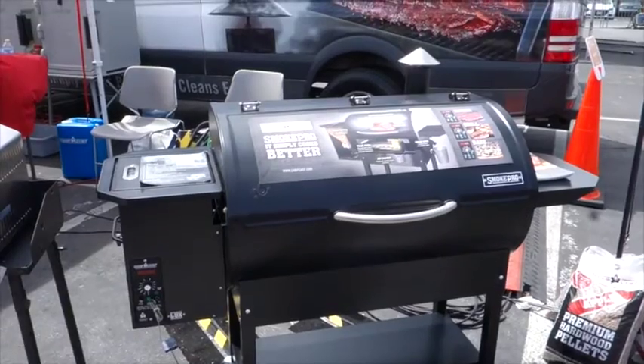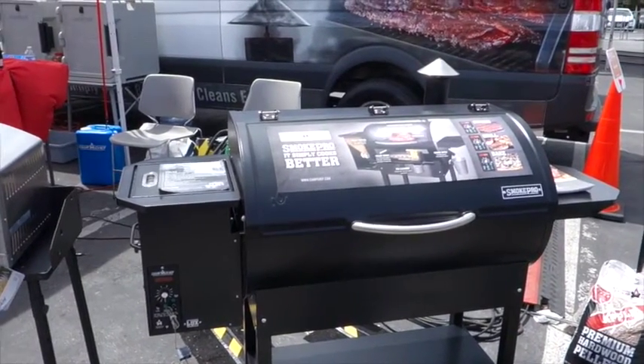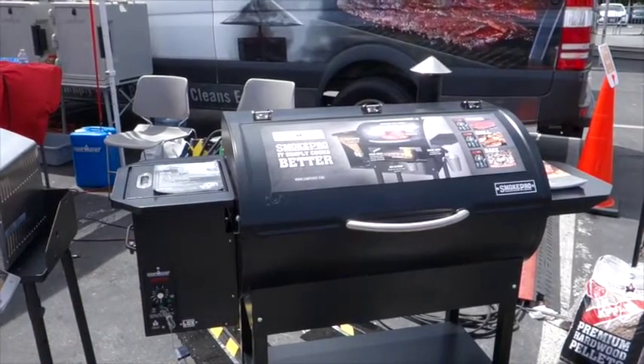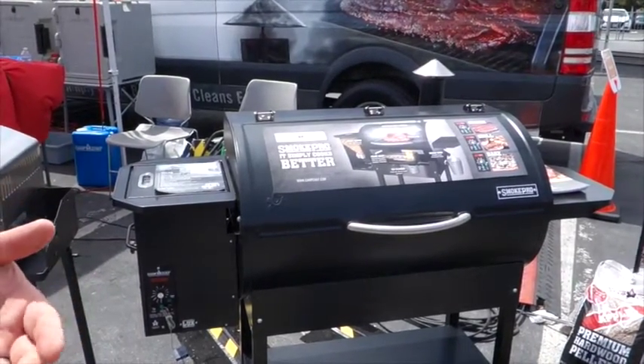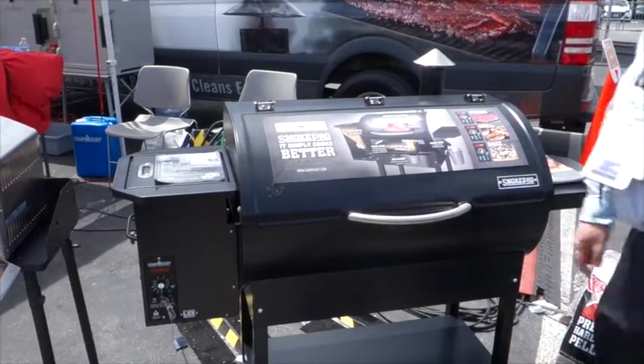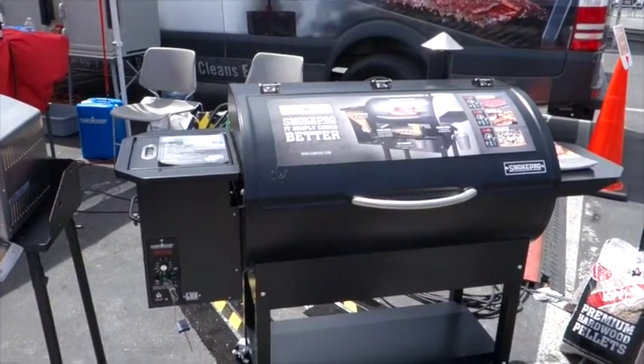Camp Chef — it is a combination smoker, grill, and it bakes. So it's a wood-fired pellet grill. It works the same way as a convection oven. So you can smoke, grill, and bake. How much retail would one of these be? The bigger one retails for $9.99.